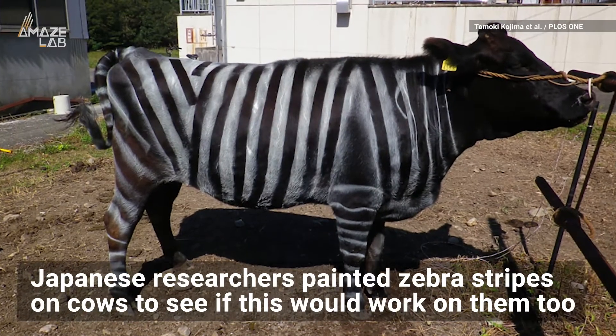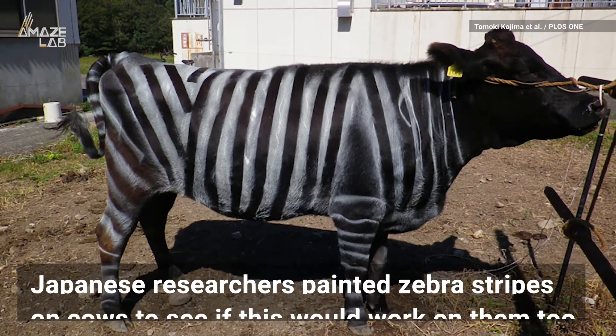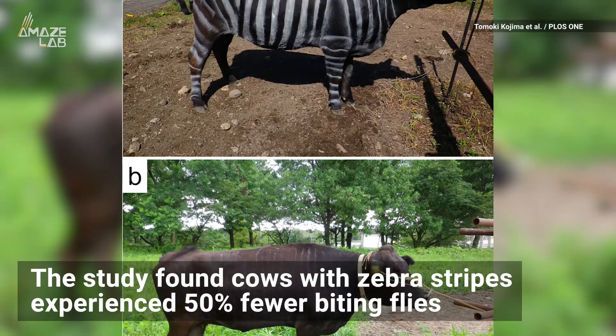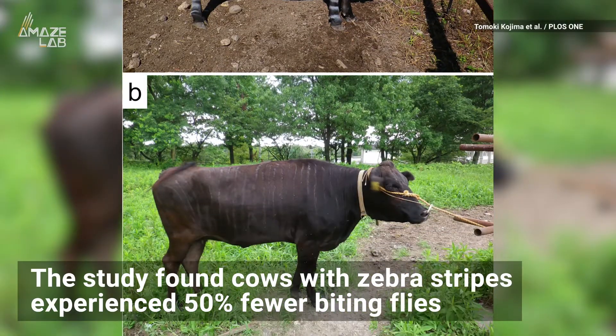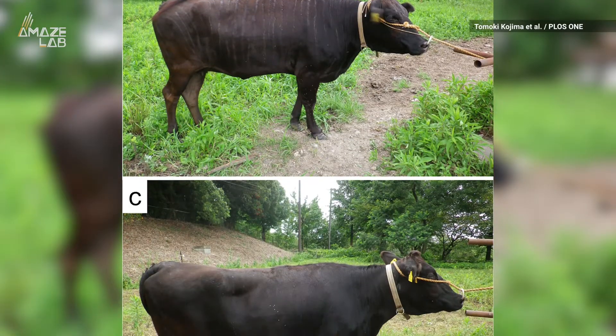Now, Japanese researchers painted zebra stripes on cows to see if this would work on them too. And it does. The study found cows with zebra stripes experience 50% fewer biting flies than unpainted cows and black ones with black stripes.